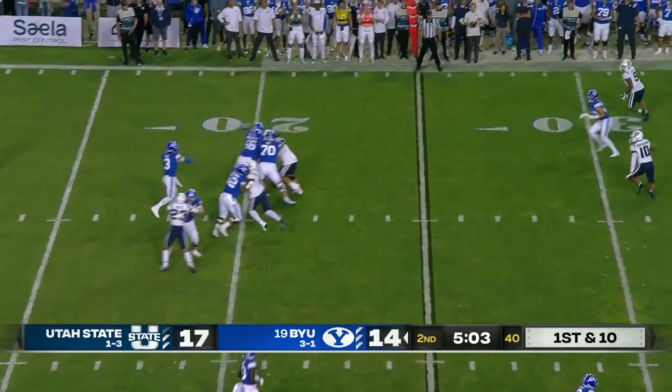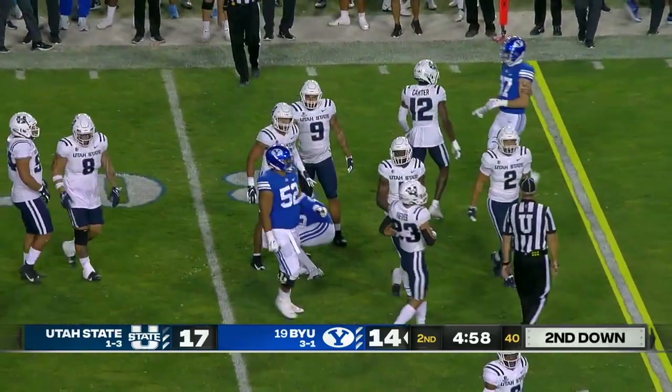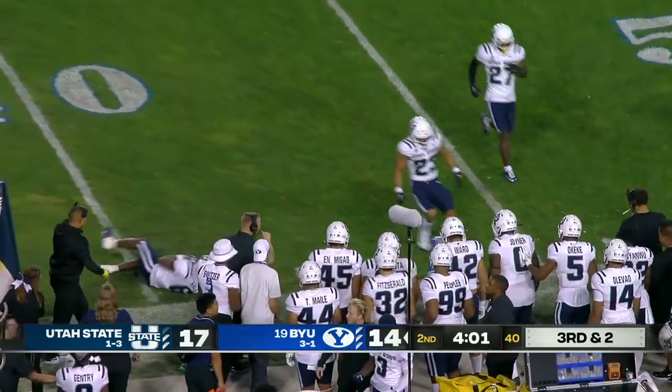Empty backfield now for Hall, going to throw on first down — it's complete, a gain of five. That's Braden — first positive gain on a rush tonight for BYU. Third and two, Hall out of the pocket, quick throw — first down.